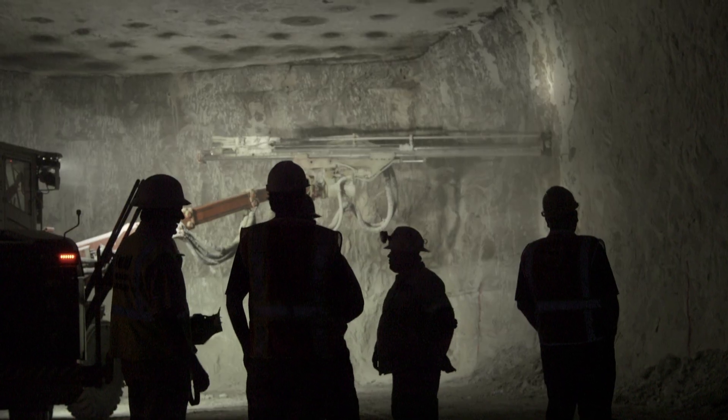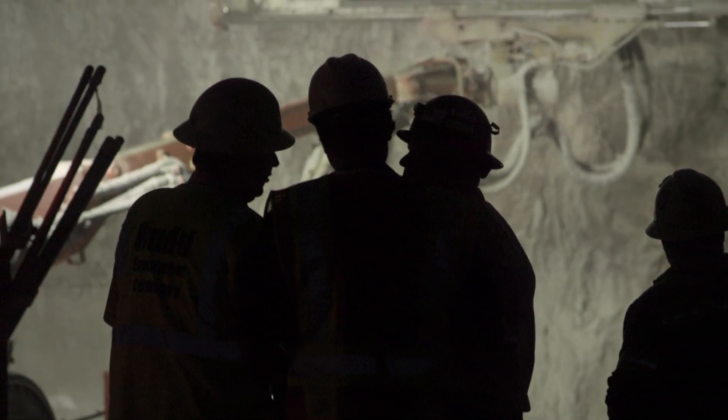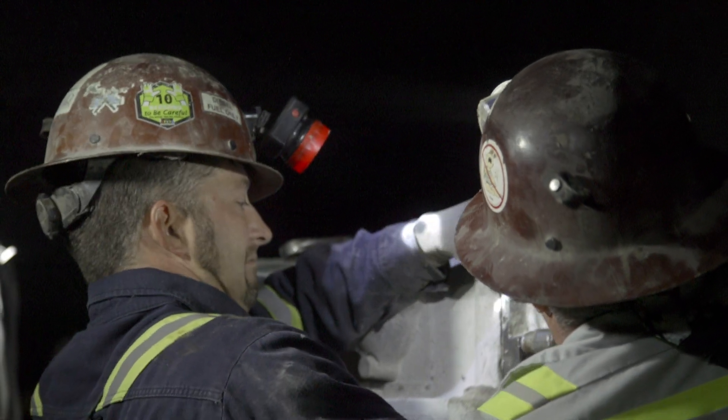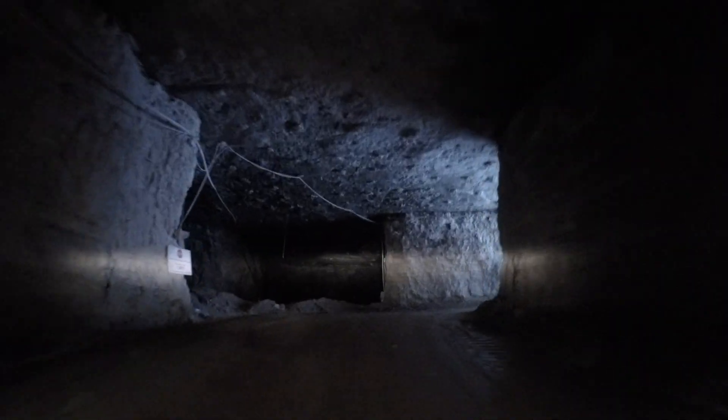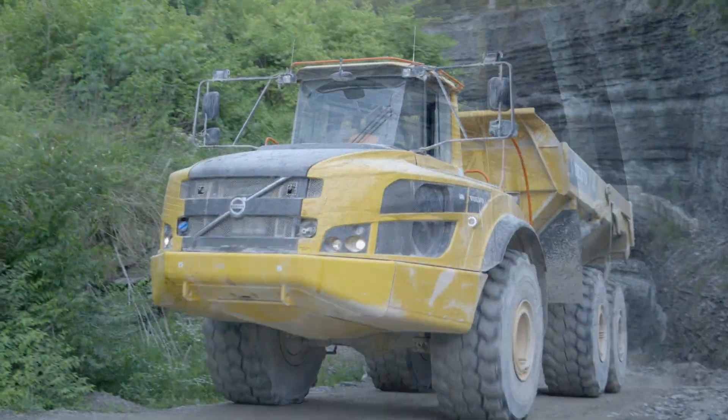What we have here is a group of hardworking people. It's hard work, but we're also a family — we take care of each other. I believe it's because of the environment that we work in. Not everybody can work underground, and that's something we have in common. That bond we share as underground miners is what makes this a special place to work.